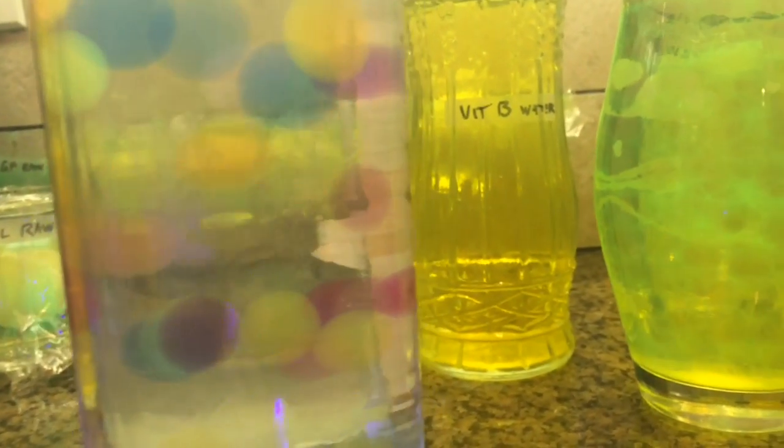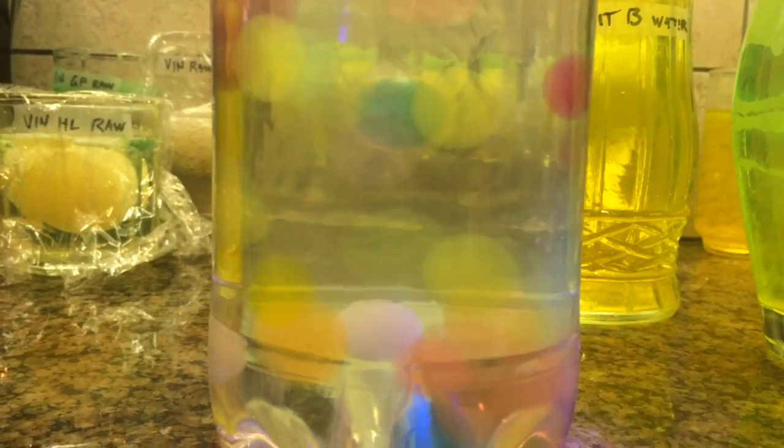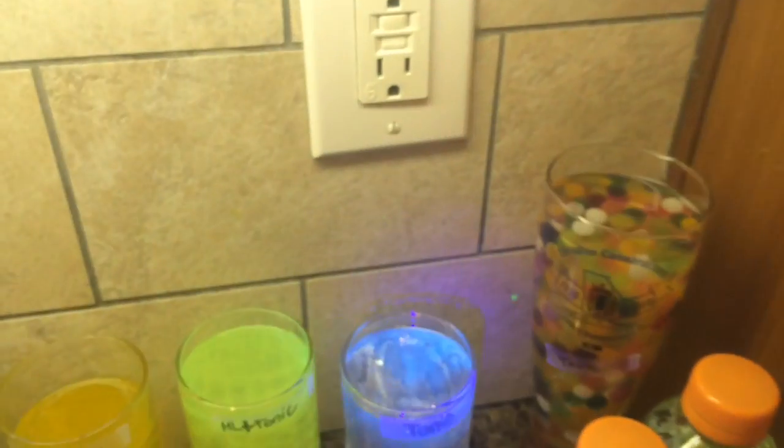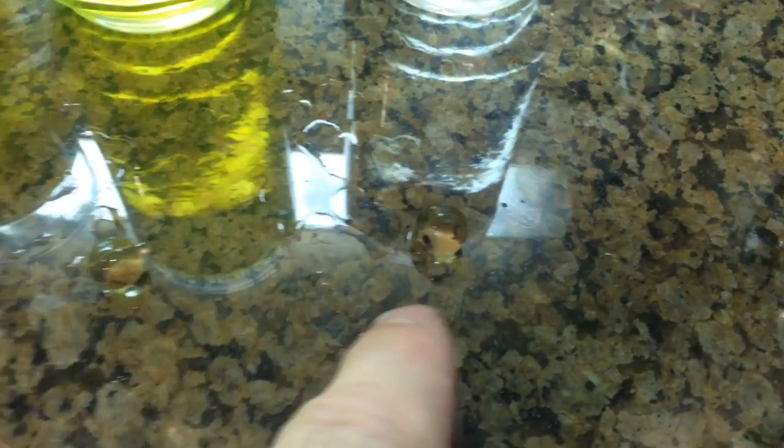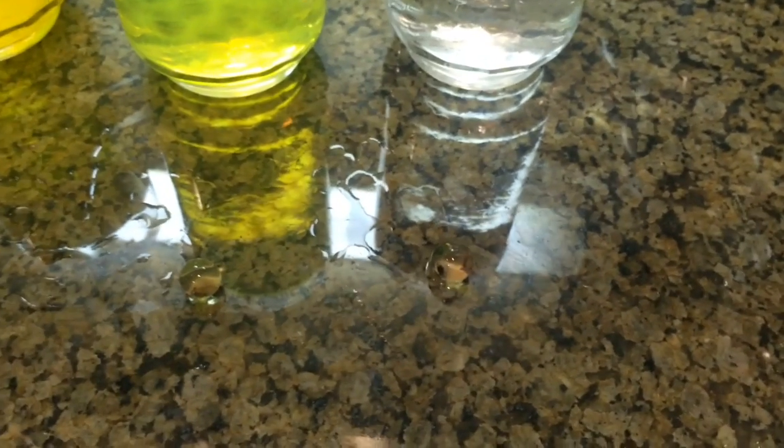I've got a couple of glowing balls in here — they should be invisible now and then light up when I put the black light on. I don't see any lighting up there. You know what we should do — pull one of each out and see which ball glows the brightest. They didn't grow very much because they were in tonic water. The vitamin B tonic water one is yellow, the other two are clear, and the plain tonic water is just clear.